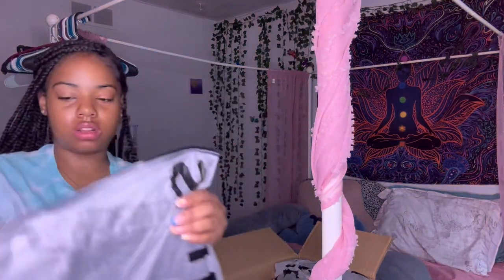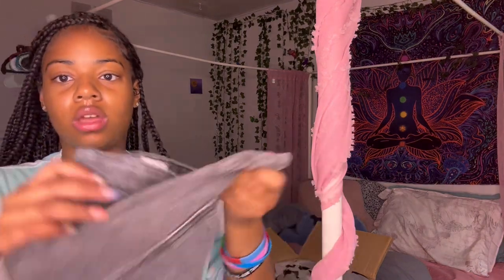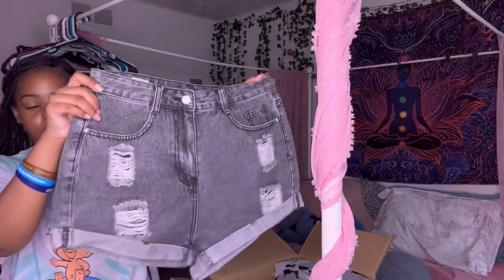So the next thing I got, these are shorts. I think these are the gray ones — yeah, these are some gray with green shorts.